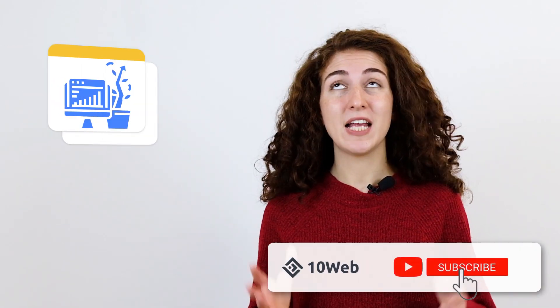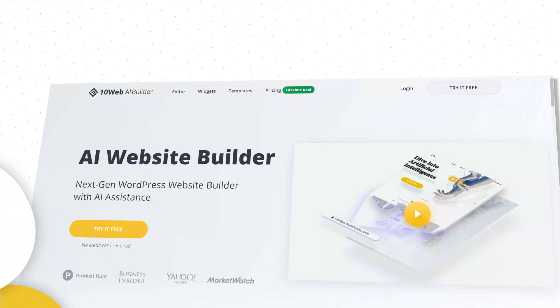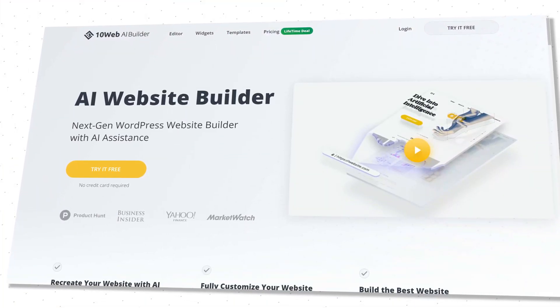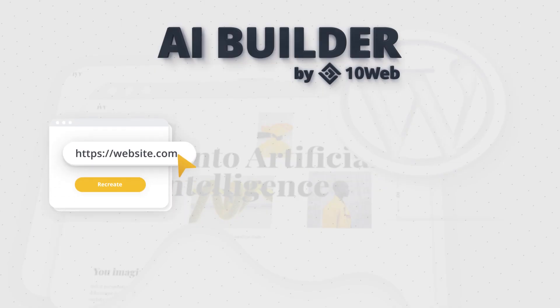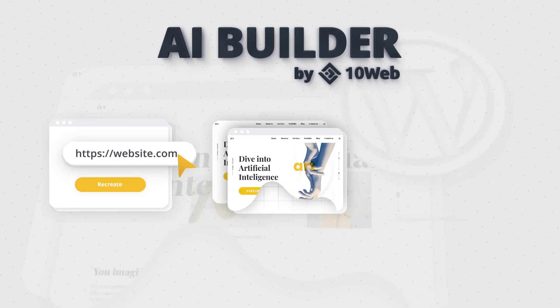And just a quick thing — if you're impressed by what 10Web does and want to know more about managing and growing an agency like a pro, then hit that subscribe button. It means so much to us. Now let's settle this matter once and for all: it's not 10Webs, it's 10Web — an innovative AI platform that will help you recreate any WordPress website.